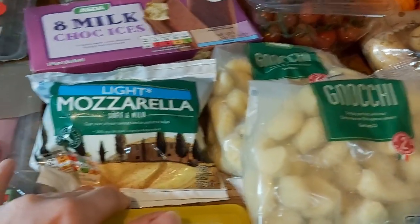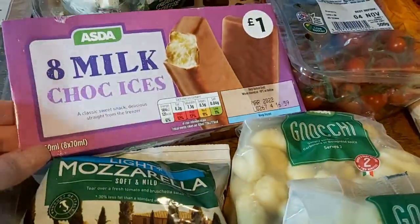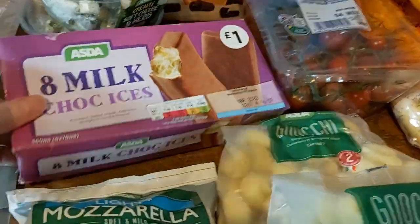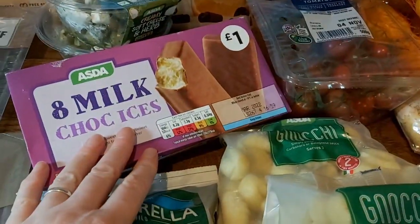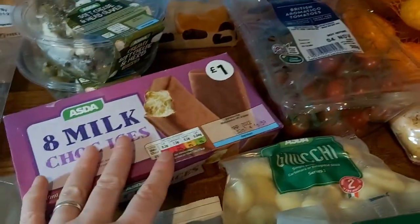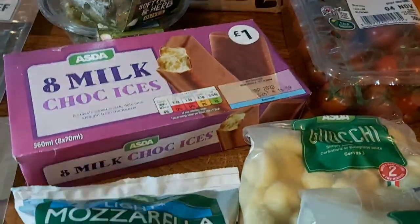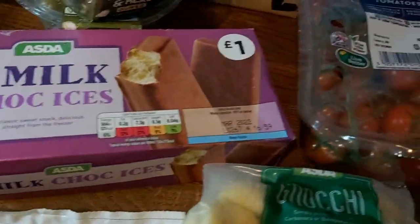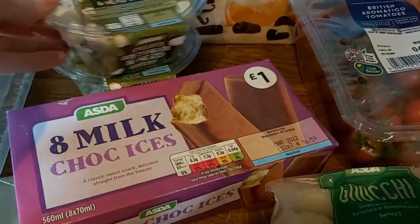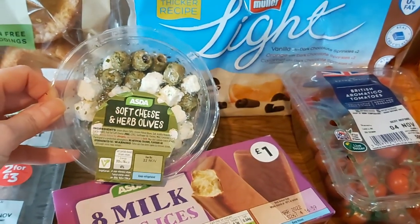Some chalk ices — the packet's empty, they're already in the freezer, and there's also a pack in there as well. These are really nice chalk ices, only a pound for eight which is ridiculously cheap. They're a really nice treat after dinner and only 121 calories each, so that's quite good.